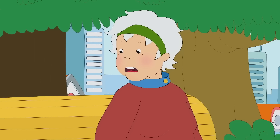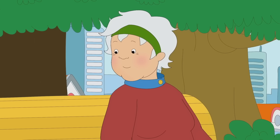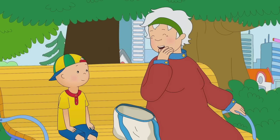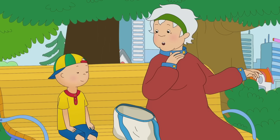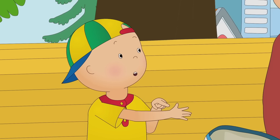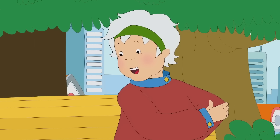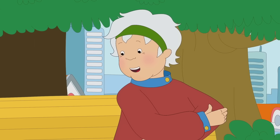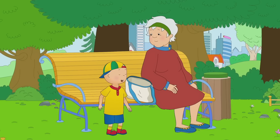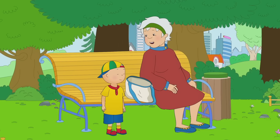I know it hurts, Caillou. I sprained my wrist once too. Will you want a skateboard too, Grandma? No, Caillou. I slipped on some ice. Did you have a sling, like me? Yes, Caillou. I had to keep my arm resting in a sling for a few weeks until it was better. Thanks, Grandma. I feel better now. Have you used your skateboard again, Caillou?